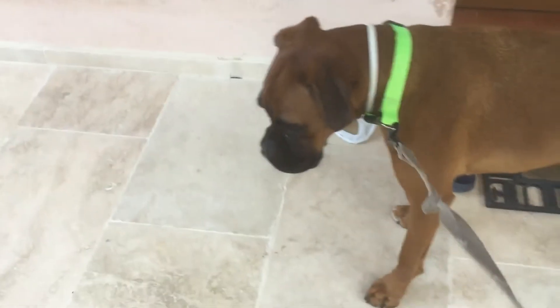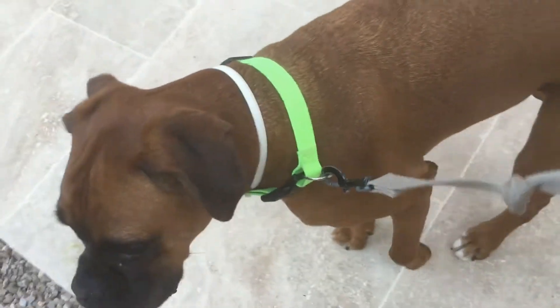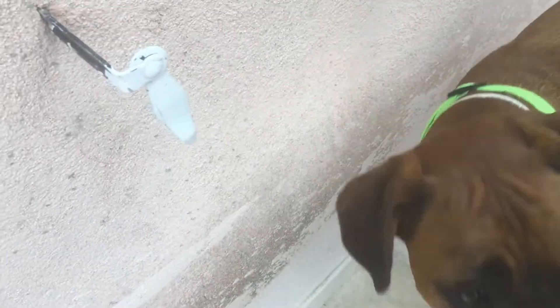Sit is very easy because dogs would do it without you even having to say it. Coco does it when a treat comes because she knows to sit whenever there's a treat. She would do it if I stop moving — watch, see? You guys probably won't have that problem if your dog is a puppy.